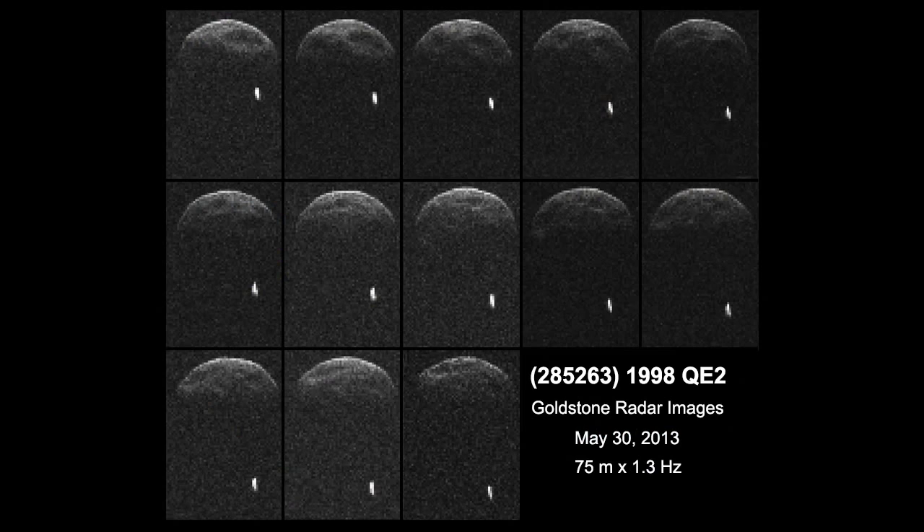The results were quite a surprise: 1998 QE2 turns out to be a binary asteroid — something they did not expect. Initial reports indicated a rotation period of 5.3 hours based on optical light curves, but the radar data suggests it's rotating much more rapidly, probably less than four hours. And crucially, the first frames clearly showed the object has a satellite — a small bright speck of light separate from the primary.